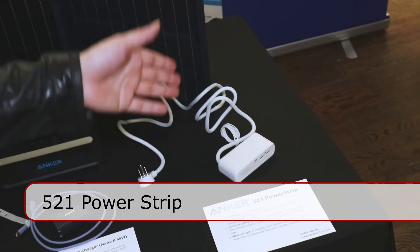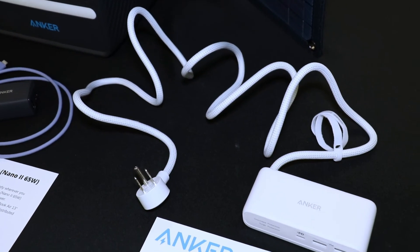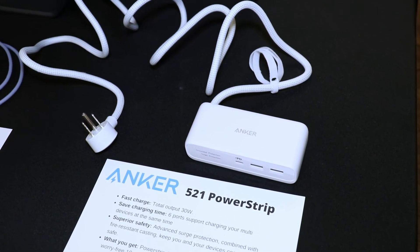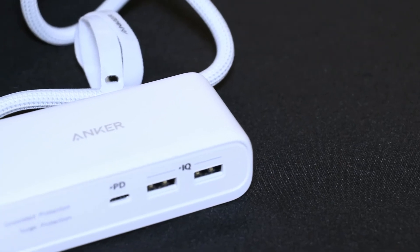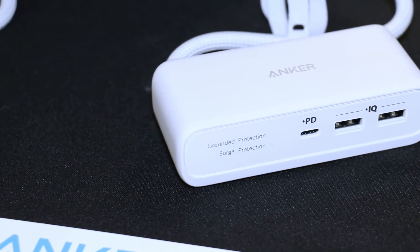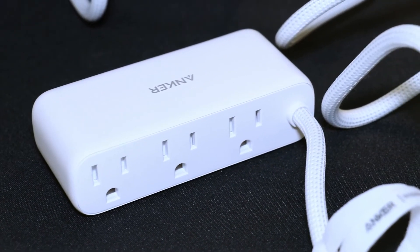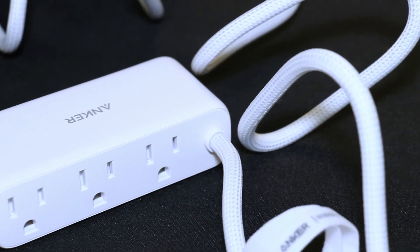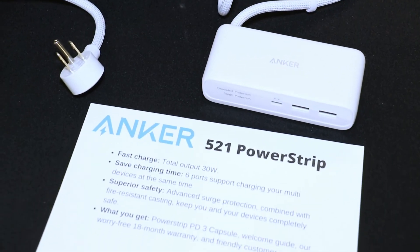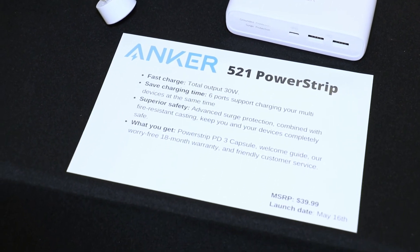Finally, we have the upcoming 521 power strip. 30-watt charge comes from the USB-C port and it's a really small design — it fits seamlessly on your desk, your bedside table, or you can stick it in your travel luggage. Sometimes hotel outlets are not sufficient, so this will allow you to keep everything charged in a very compact form. The cable length is about three feet long so it'll be able to reach hard-to-find outlets. It's supposed to come out for $40.